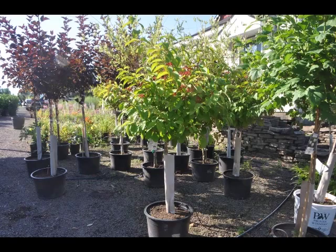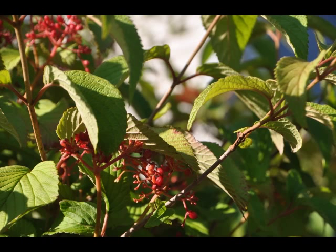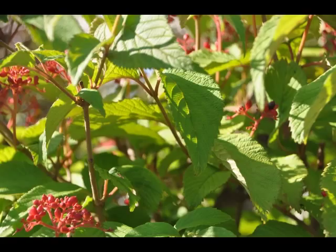The double-file viburnum will grow to be about 8 feet tall at maturity, with a spread of 10 feet. It has a low canopy, with a typical clearance of 1 foot from the ground, and is suitable for planting under power lines. It grows at a medium rate, and under ideal conditions can be expected to live for 40 years or more.